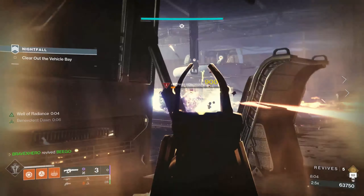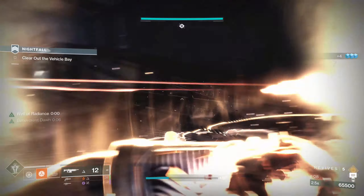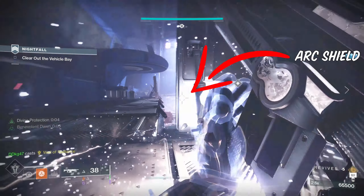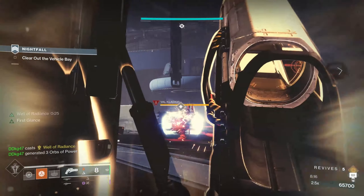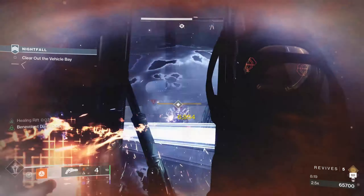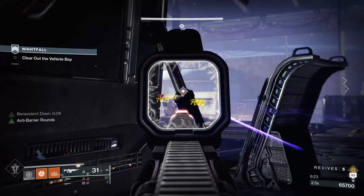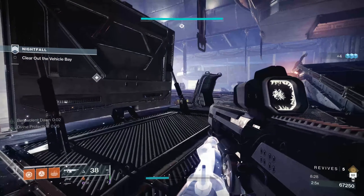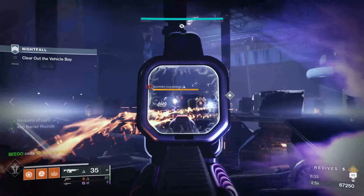Since each Grandmaster is essentially a strike on steroids, it has a few randomized enemies that can spawn with a random shield type. You need to be prepared to deal with all sorts of shields. One of the best ways to handle this is by having an ability, heavy weapon, or special weapon with a different elemental type. For example, if you're on a Solar subclass and there are Arc shields, one of your teammates can use an Arc elemental weapon to break that shield much faster, saving time and ammunition.